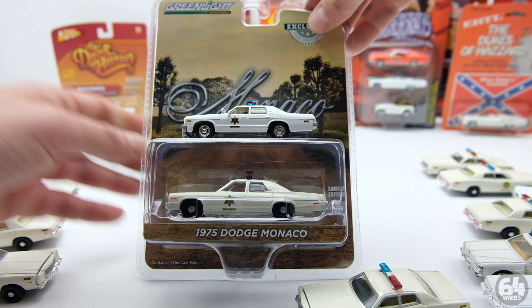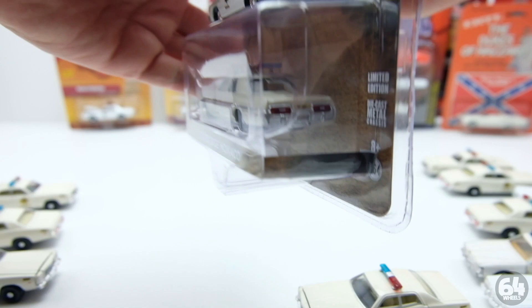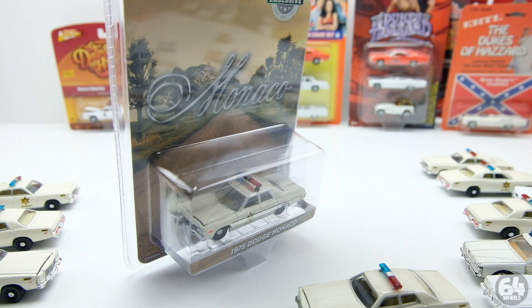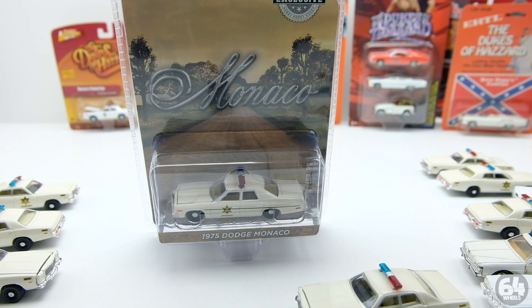Green Light is also making the '75 Monaco - the version that Johnny Lightning did for us. You can tell the size difference and look at how much better the front and back of the Green Light version is. Green Light is one of my favorite if not my favorite diecast company outside Hot Wheels - they're just making amazing stuff. They're also making the Fury Enos race car that Johnny Lightning made, helping keep the Dukes alive with these non-licensed Hazardous Collection cars.